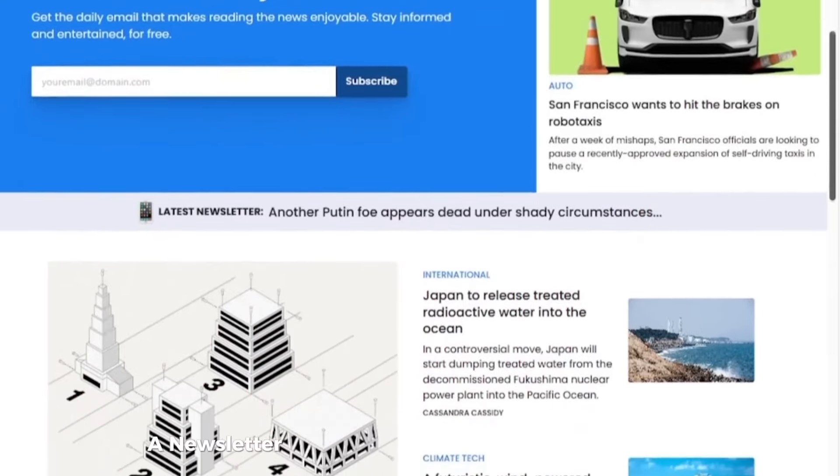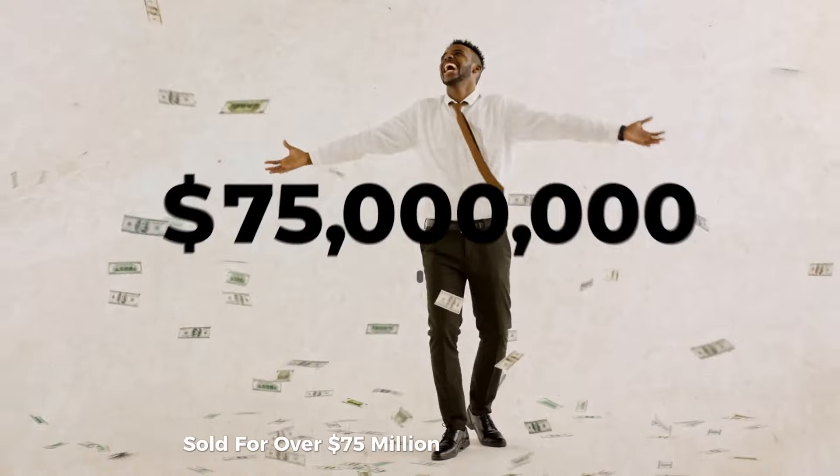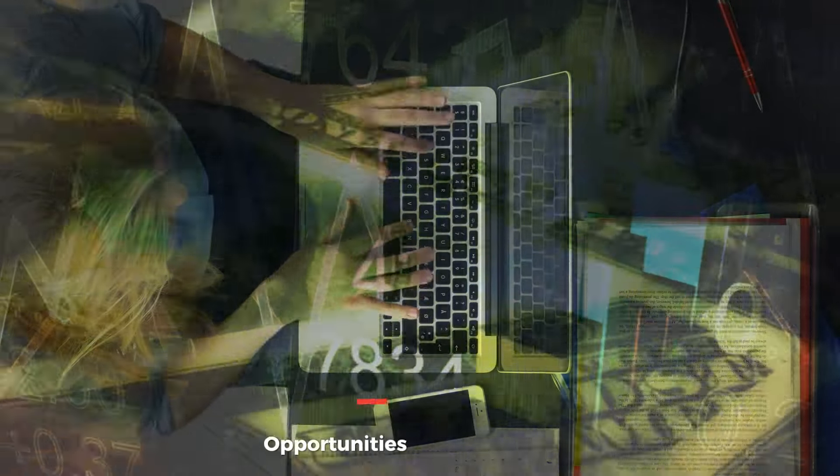Similarly, Morning Brew, a newsletter started by two broke college students, sold for over $75 million after just five years. This is one of the most untapped online business opportunities available today.